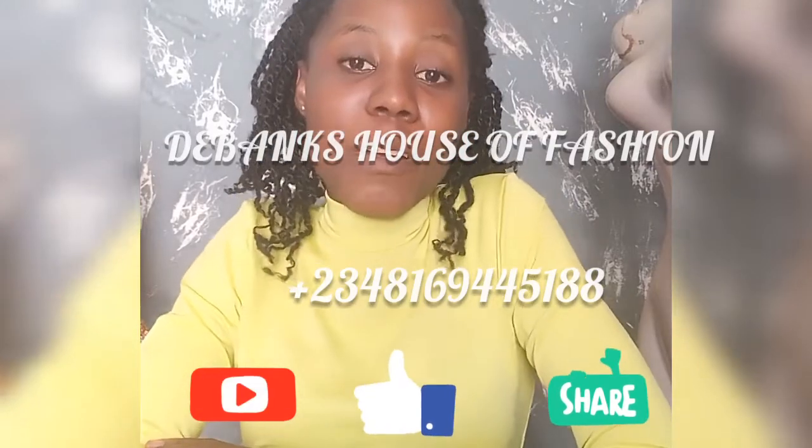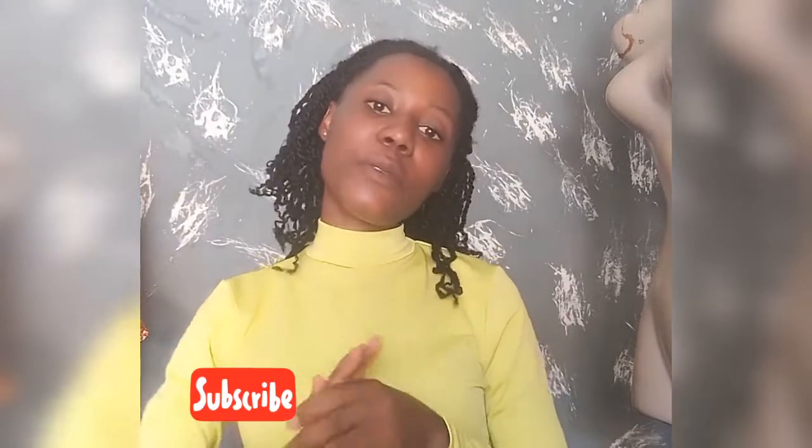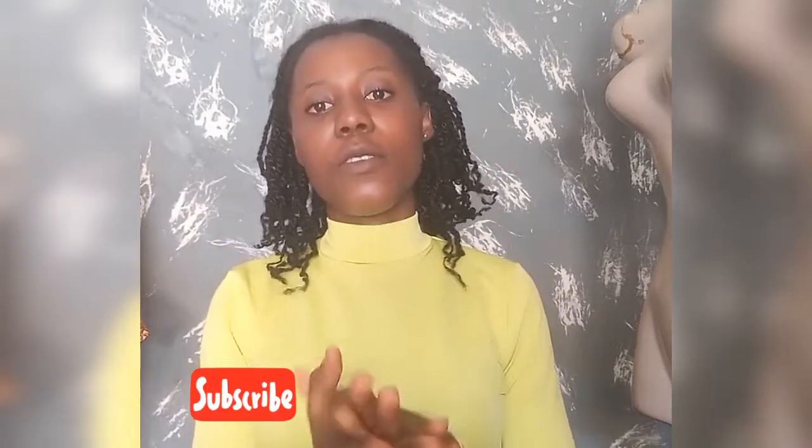Hi everyone, welcome back to my channel. I hope you're all doing fine. If you are new on this channel, you're welcome. Old subscribers, thank you — you guys have been so wonderful. Please give this video a thumbs up and don't forget to share it. In this video I'll be talking to you about things you can do to earn extra income as a fashion designer or retailer in Nigeria — and I think everywhere around the world, this is also applicable.